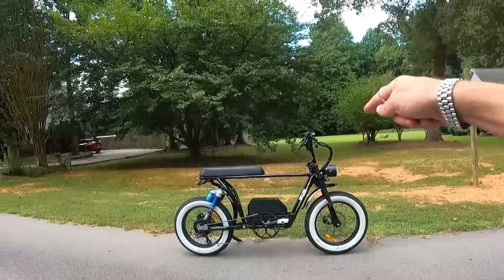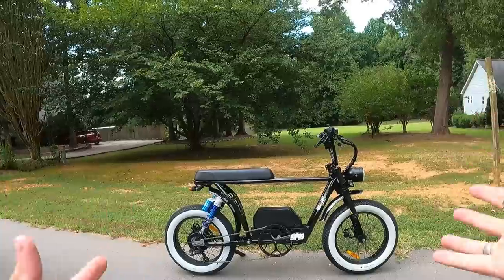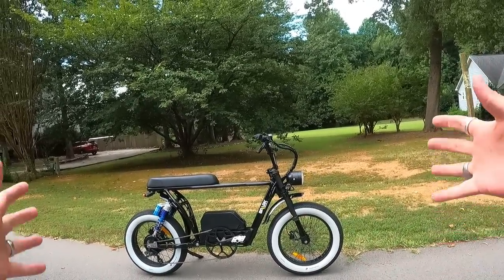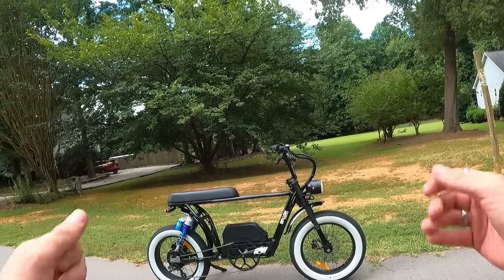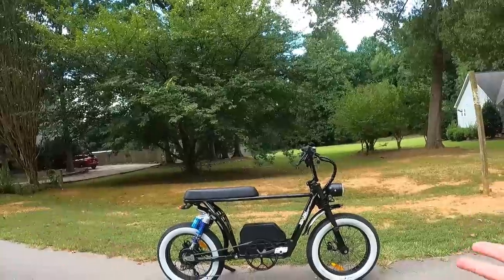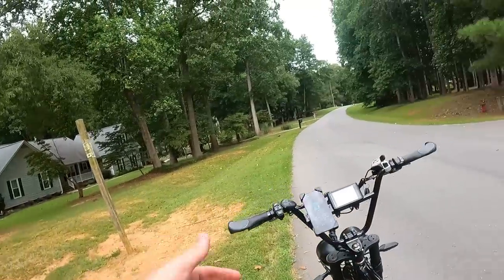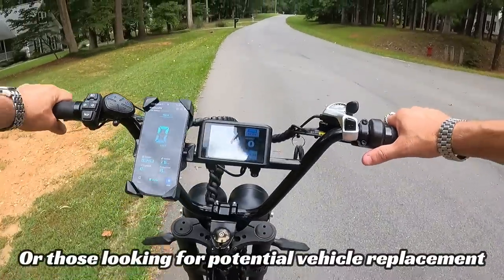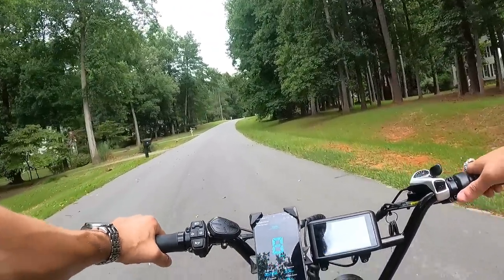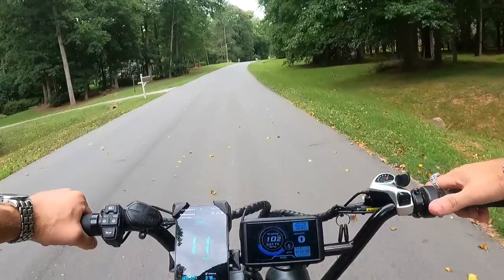I really do feel like this is the next stage. E-bikes are fun, but they are still bicycles. This is more vehicle-ish — it feels substantial and planted on the road. You can make it street legal, plate it, insure it, and register it if you need to. I think this is one that's going to capture the attention of people like me who rode motorcycles for 20 years and are now looking for a fun, lower-speed, lighter-weight option.